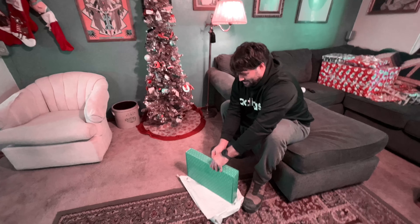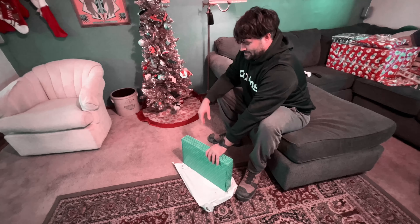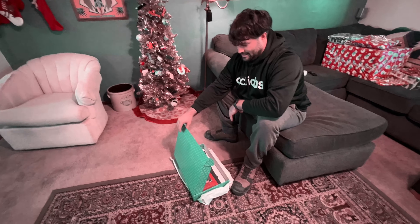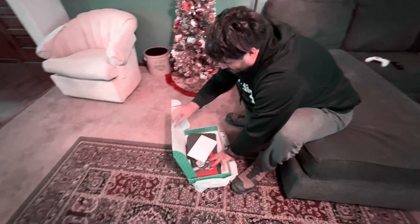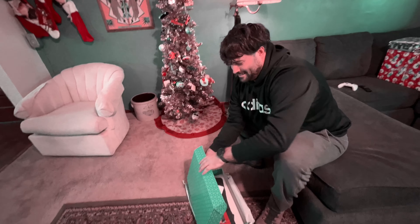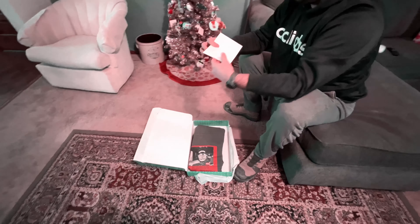Merry Christmas. Because I already know what it is. How do you know? It's easy. Well, I didn't know this one because of that. I thought it was this picture. But that's dope though. It's got you in it, man. That's why I picked that one.